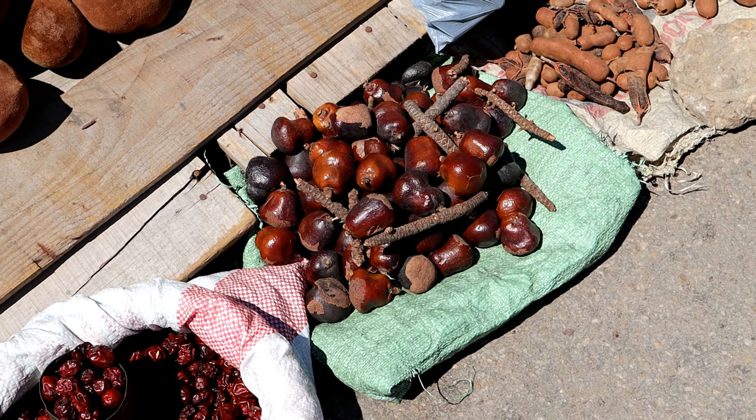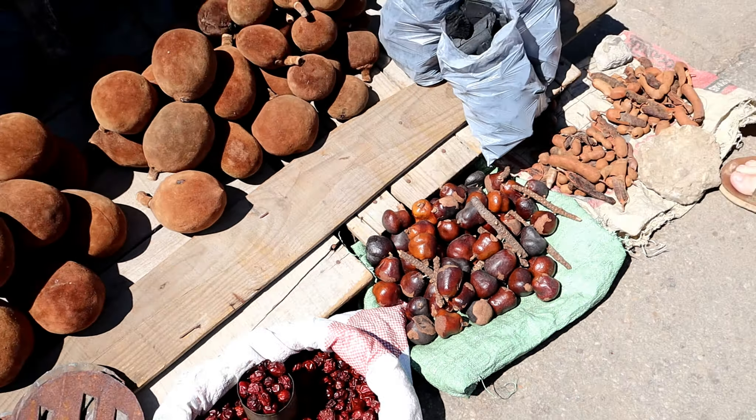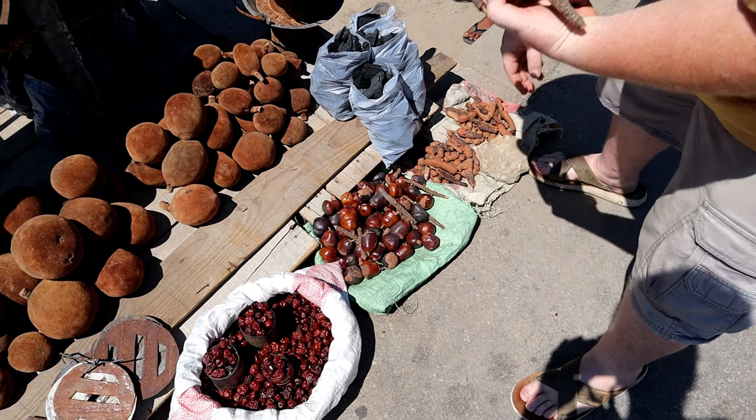This appears to be some kind of dune palm — gingerbread fruits. Are they very hard? Yeah, that's right. Somebody's selling baobabs and dune palm. That's random.